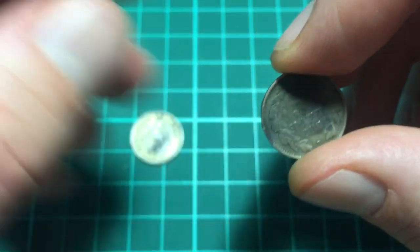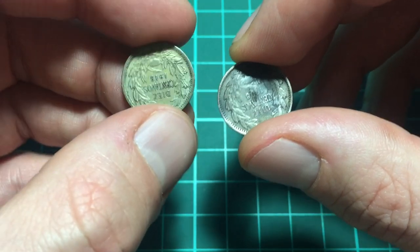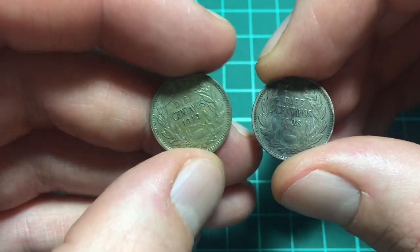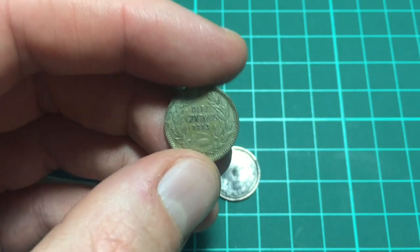These coins are both 0.40 silver, so they're 40% silver. They weigh about just over 1.5 grams, so there's around 0.6 of a gram of silver in each of these coins.